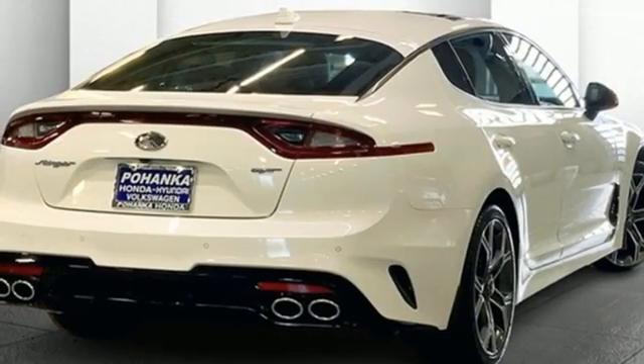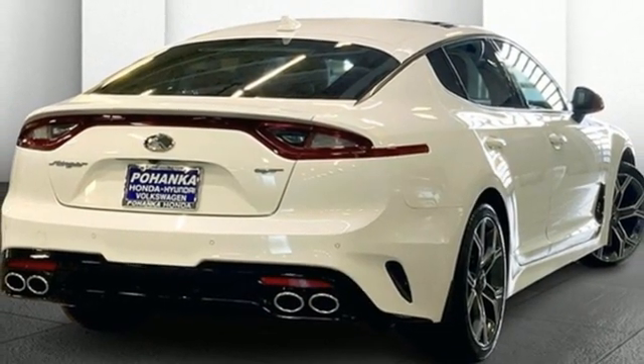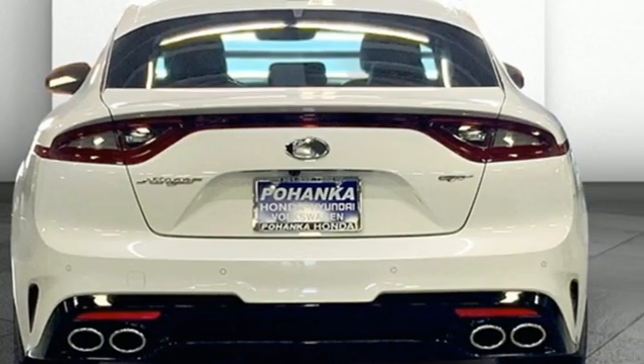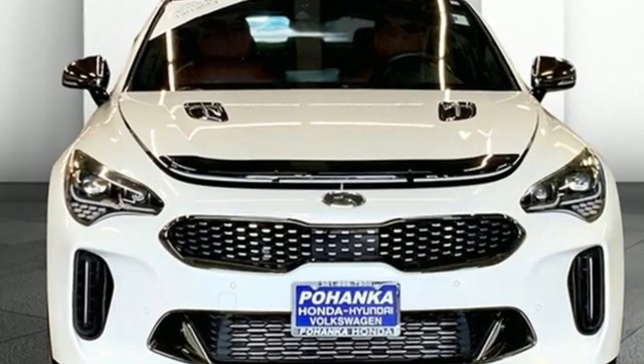Front heated and ventilated leather bucket seats, streaming audio, power tilting steering column, memory steering wheel settings, and twin turbo V6 engine.